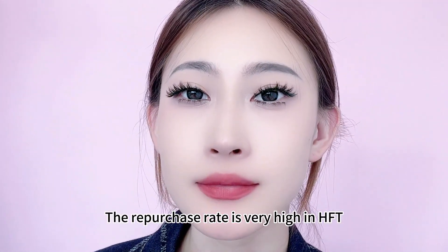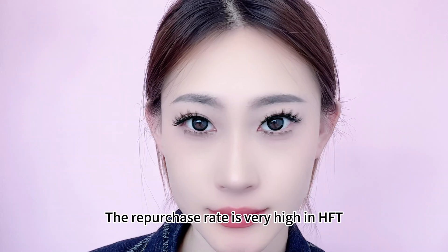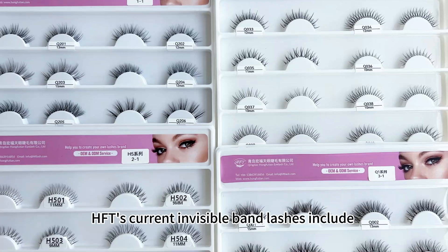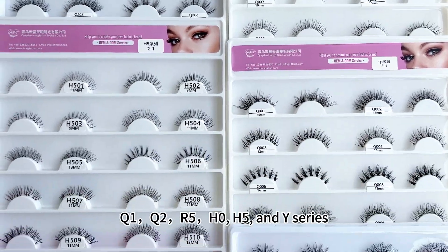The repurchase rate is very high in HFT, and the reputation is really good. HFT's current invisible band lashes include Q1,